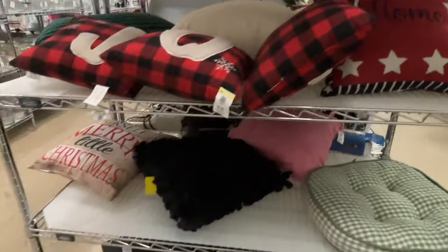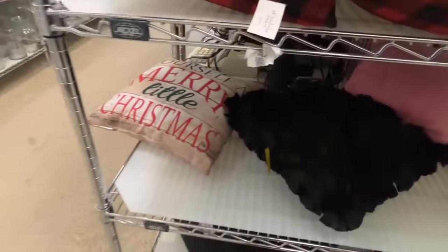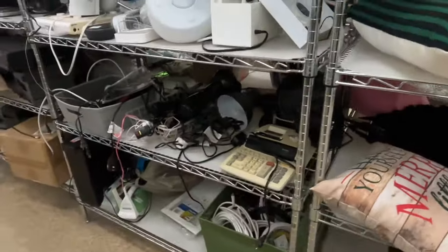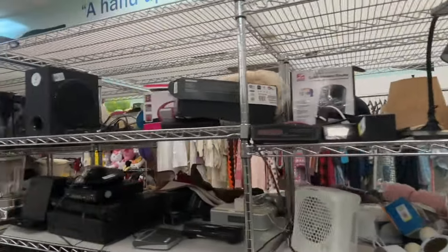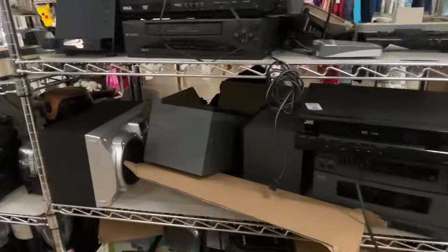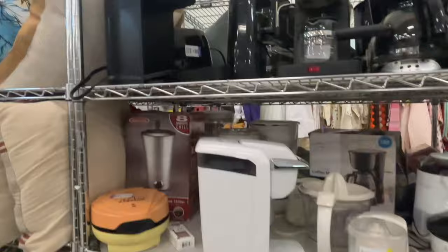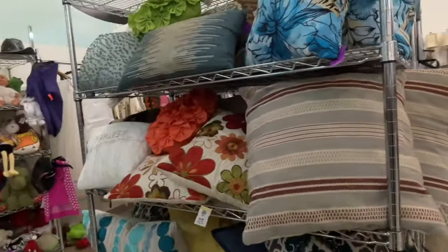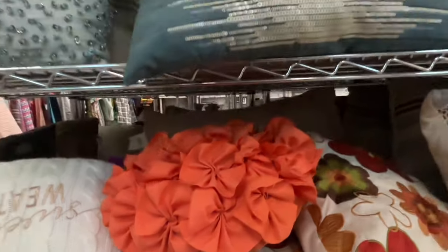There's definitely some cute stuff. I'm filming this on Monday, so this would be the start of a new color for the week. The color this week is red, so items marked with red are 40% off. On Tuesdays they go to a dollar, and then Wednesdays right back up to 40% off.